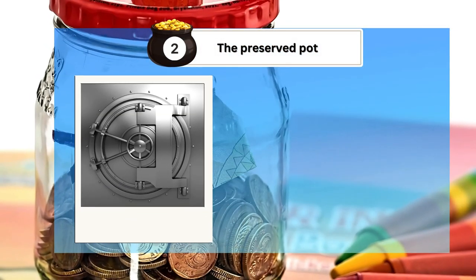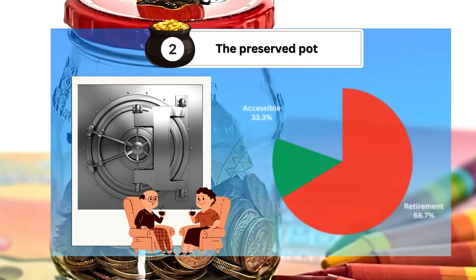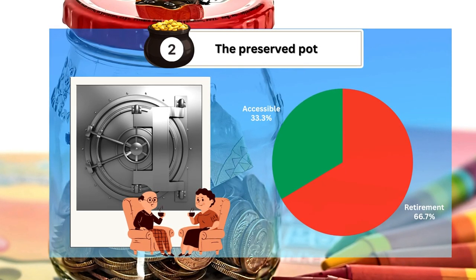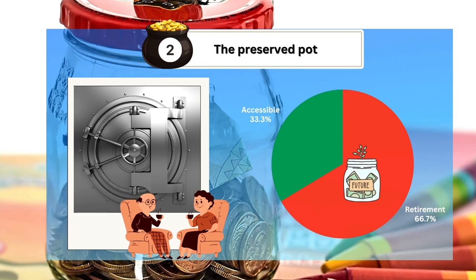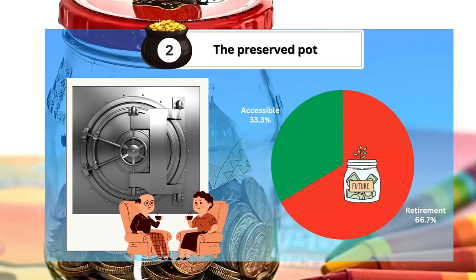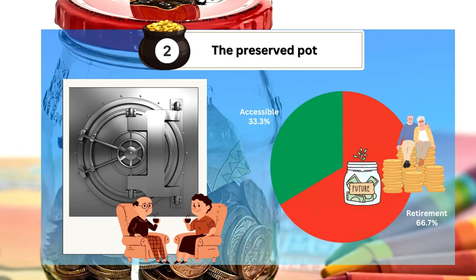The preserved pot, on the other hand, is locked away until you reach retirement age. It makes up the remaining two-thirds of your contributions, ensuring that the bulk of your savings remains intact for your golden years. This pot is crucial for your long-term financial well-being, providing a safety net that guarantees a more comfortable retirement.